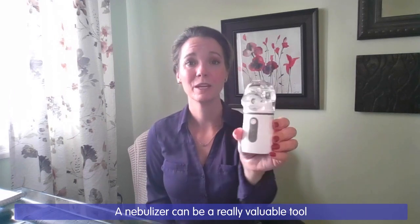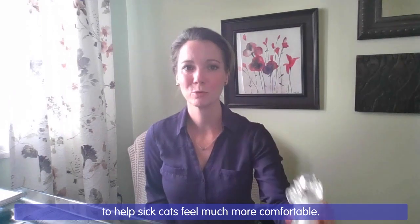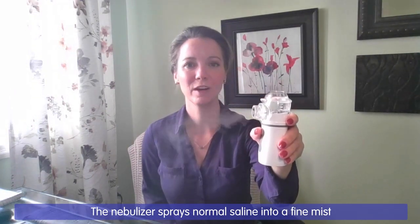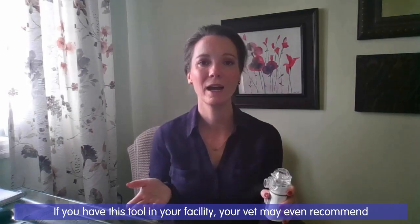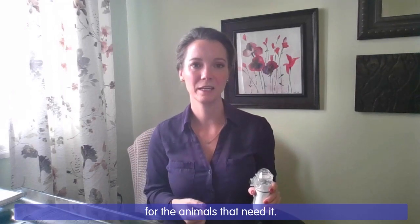A nebulizer can be a really valuable tool to help sick cats feel much more comfortable. The nebulizer sprays normal saline into a fine mist and that mist can help moisten the mucous membranes and loosen up discharges. If you have this tool in your facility, your vet may even recommend adding some medications to the nebulizer for the animals that need it.